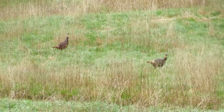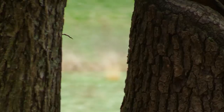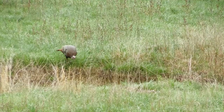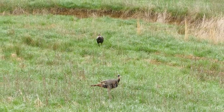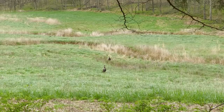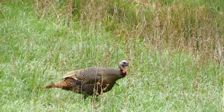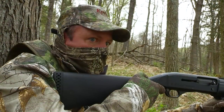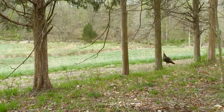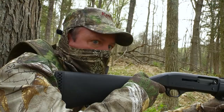Here comes another turkey. Looks like we've got three jakes in hand. Here they come — coming right at us. I've got two jakes in range right now. Let's let this play out and see what happens. They're curious. They're gonna come around. Here they come, right to us. We've got a turkey right in front of us and a turkey about ten yards behind us staring us down. We're actually in between the turkeys and the decoy.